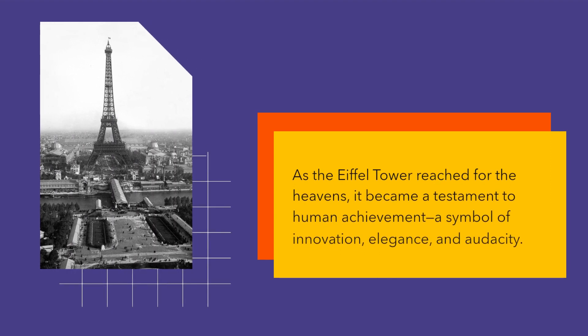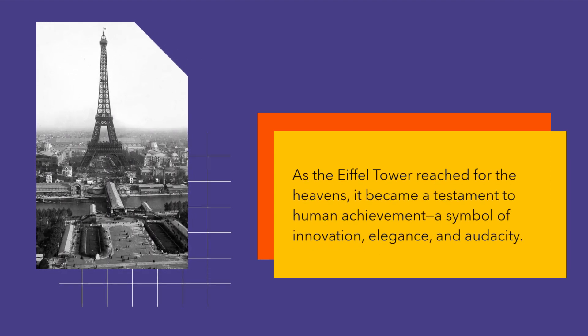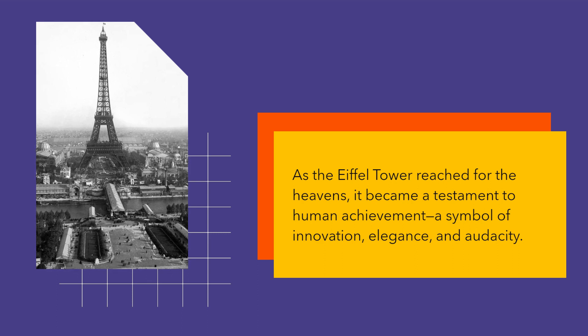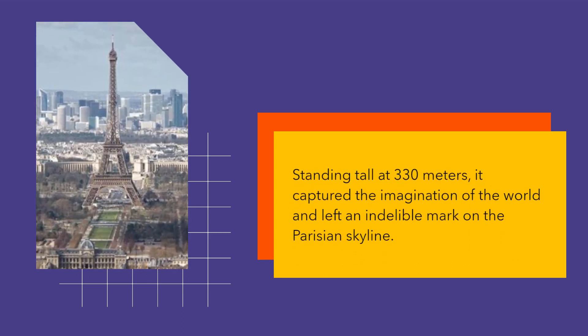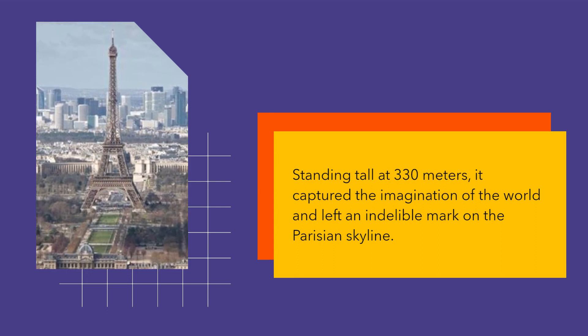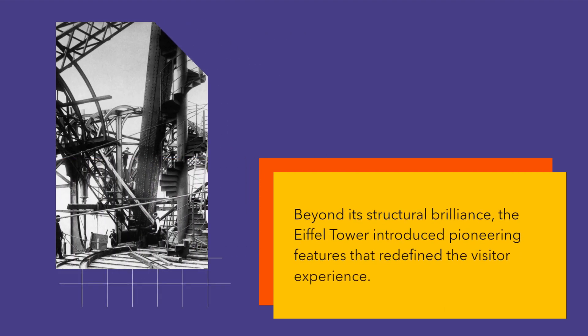As the Eiffel Tower reached for the heavens, it became a testament to human achievement, a symbol of innovation, elegance, and audacity. Standing tall at 330 meters, it captured the imagination of the world and left an indelible mark on the Parisian skyline.